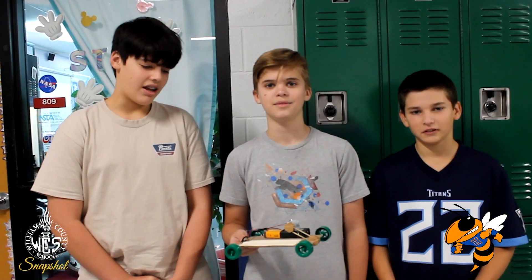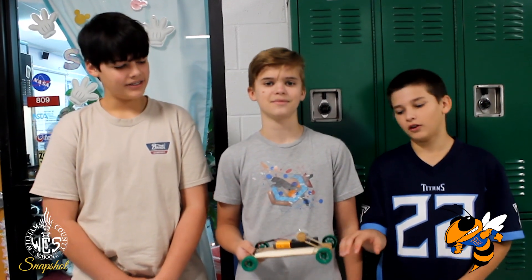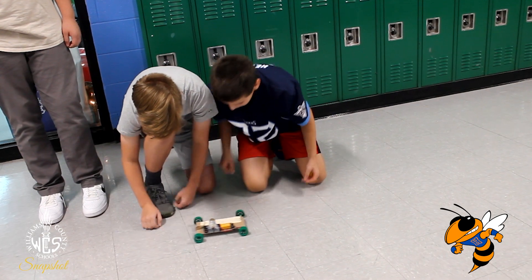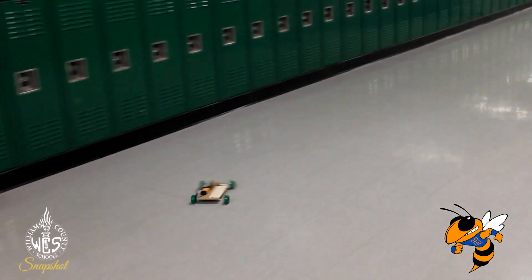In STEM class we studied AC and DC motors, electric currents, and this is our project. We built a motorized car using wooden popsicle sticks, a cardboard base, and plastic wheels.